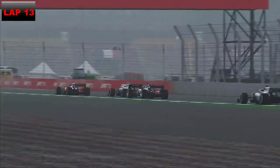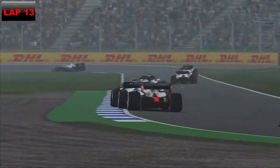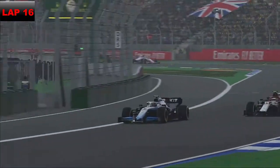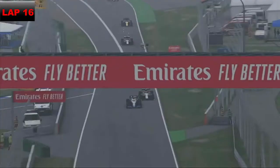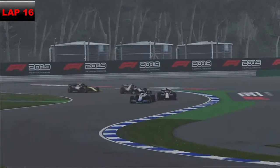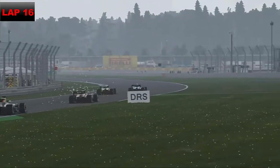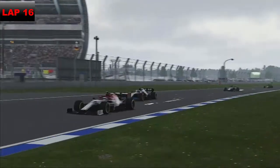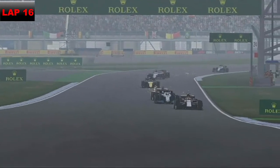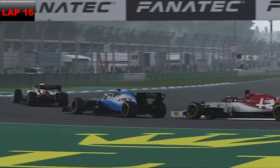On lap 16, Vettel thinks about going down the inside into turn one but thinks better of it. We make a mistake and are left defending Sebastian Vettel, who has managed to pick up the pace and caught the back of us. He pulls to our inside and gets the job done. Now we're going to have to wait - we can't dive bomb, we're too far back. Valtteri Bottas is now all over the back of us heading into lap 17.